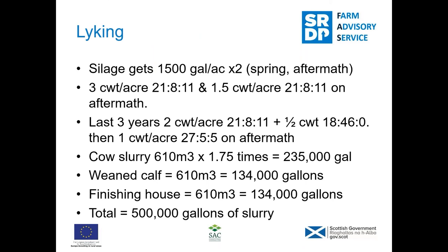That last slide simply gives you an idea of how much slurry is on the farm — 235,000 gallons of the cow slurry and 134,000 gallons of the weaned calf slurry. So you can see why potash isn't an issue.